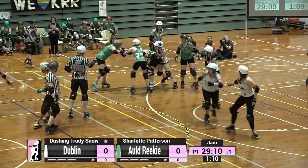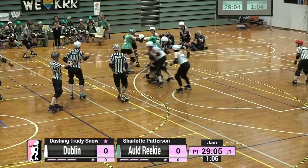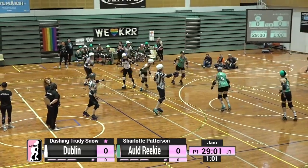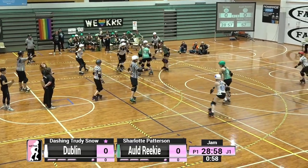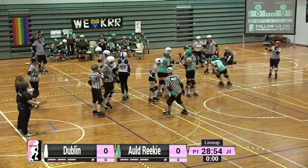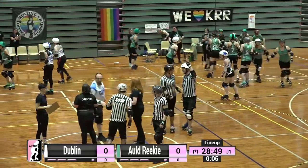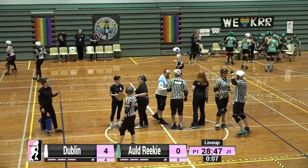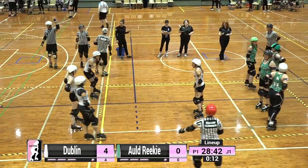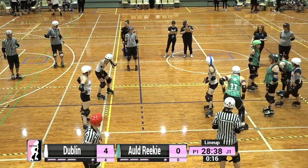Dashing Trudy Snow has pushed through that tripod at the front — the tripod being a common defensive tactic. Charlotte Patterson comes out of the box and heads into the pack, still trying to complete her initial pass through the blockers — the first pass you must make before you become eligible to score any points. Dublin called the jam with that lovely set of taps to the hips, which indicate that the jam is being called.